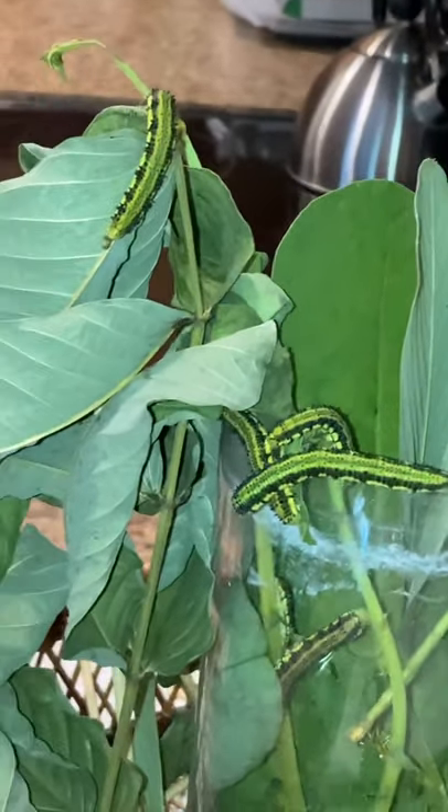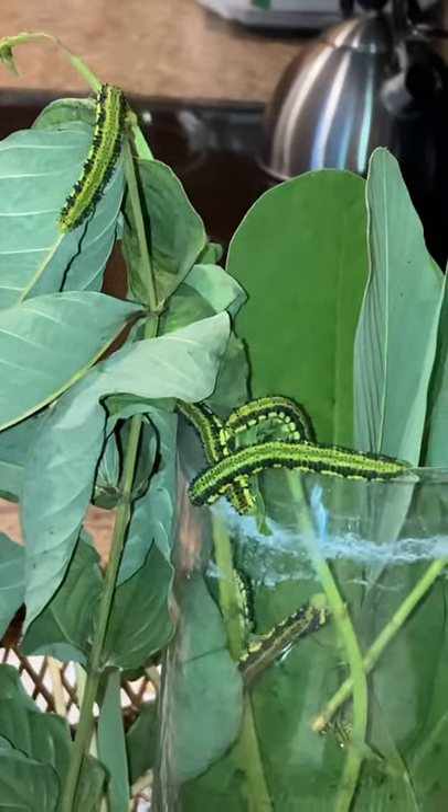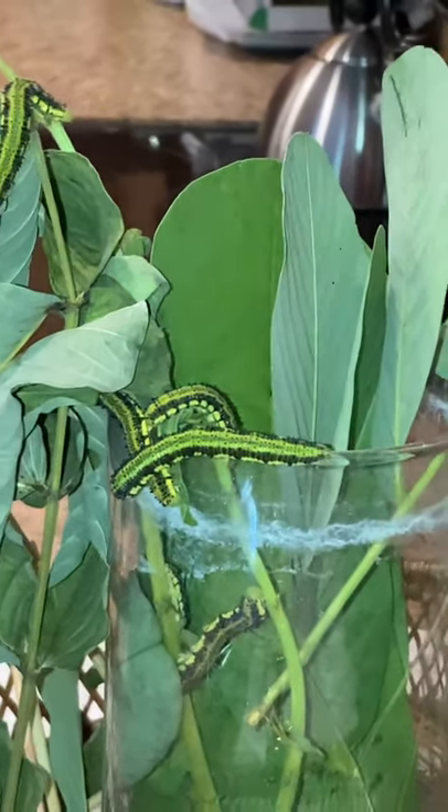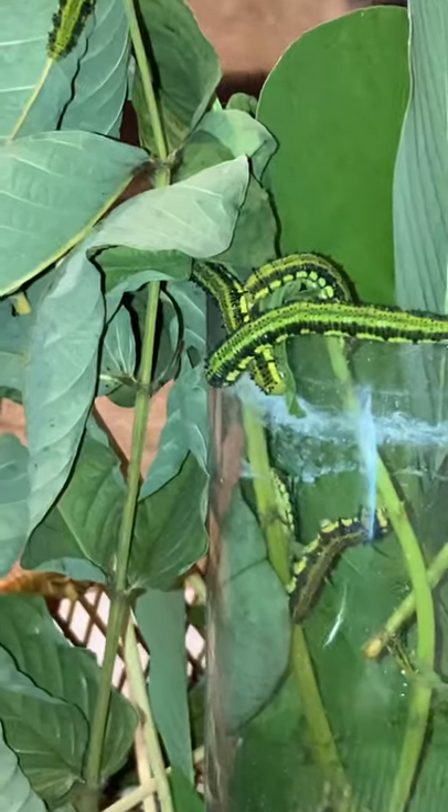But they seem to be much more interested in the stems now than the leaves. So I'm trying to make all the stems accessible. I put the old dried up leaves close by because the last guy wanted to chew dried up leaves — not sure why.